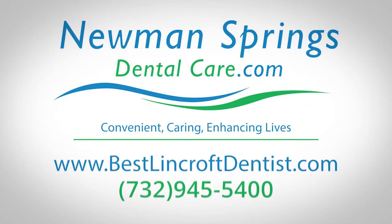Come and see how we can get you that straight, beautiful smile at Neiman Springs Dental Care. Convenient, caring, enhancing lives.